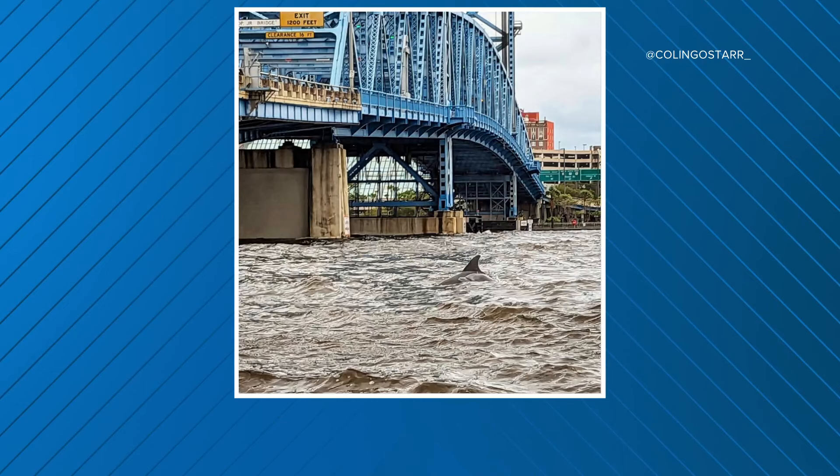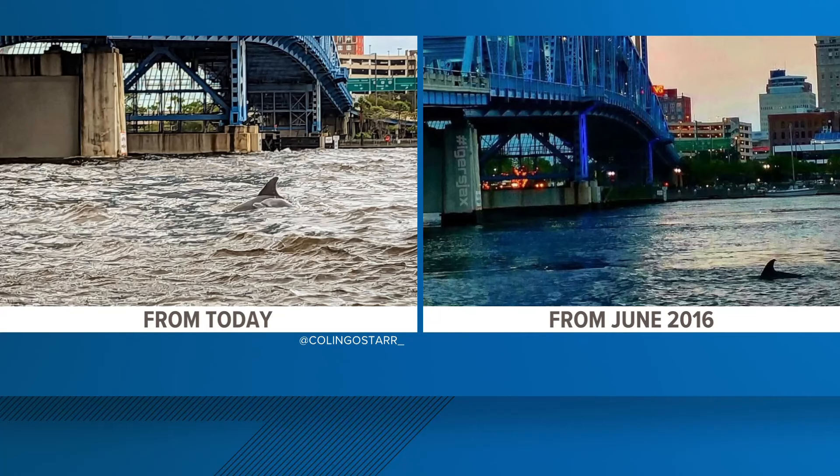Check this out — what makes this extra cool is that the same photographer took a nearly identical picture seven years ago. Both were posted on the Jax Facebook page as well. Really cool images.